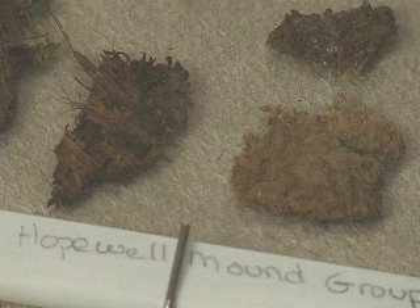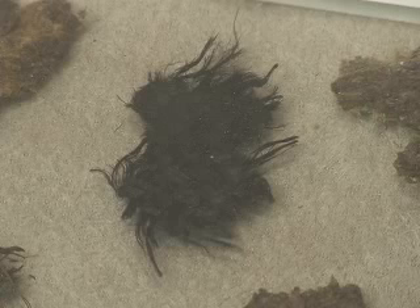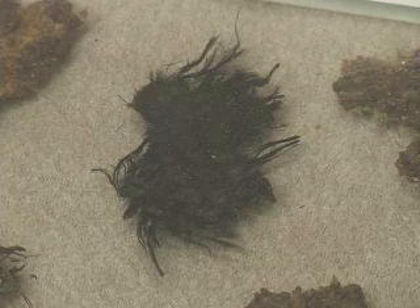These examples are all Hopewell culture textiles from three mounds: the Hopewell Mound Group, Sight Mound, and Harness Mound, and they range from very finely woven textiles to a more coarser weave. Researchers have been studying this material and have found that some of the plant fibers being used are things like dogbane or swamp milkweed. In some cases, the textiles were interspersed with rabbit hair as well.